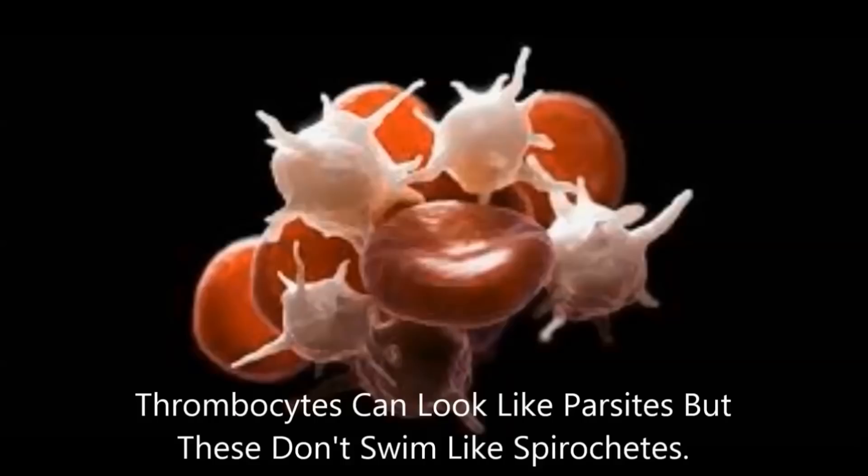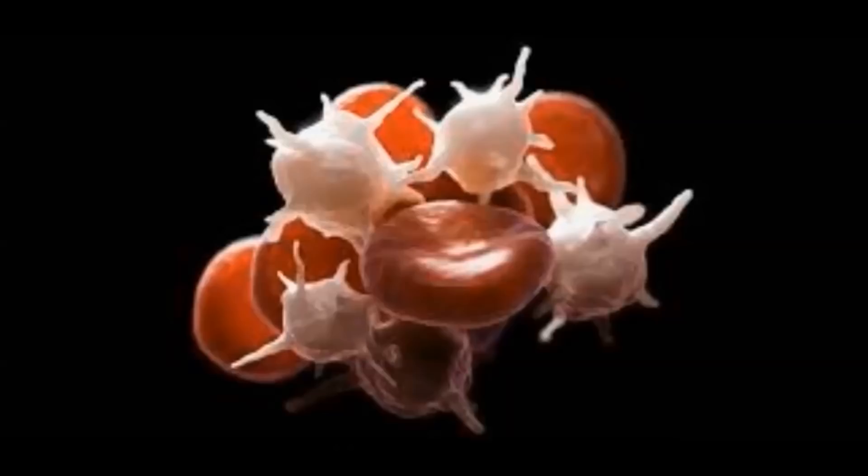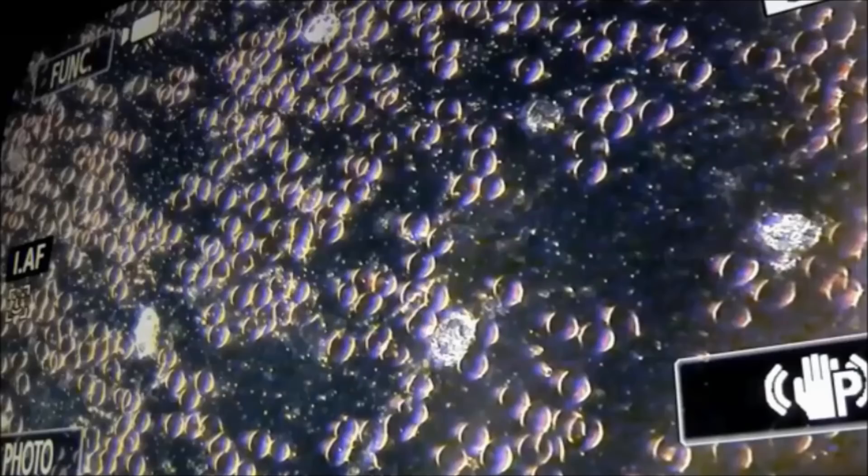Some of these red cells look like they have tentacles coming out — that's a spirochete coming out. We were very careful to make sure we weren't seeing thrombocytes attaching to the red cells, because you did see them clump together. That's more like an electromagnetic polarity thing.